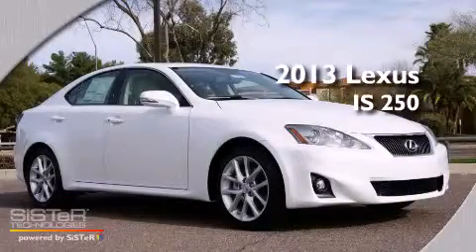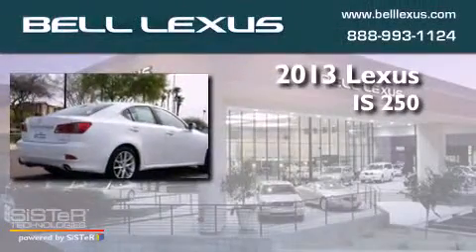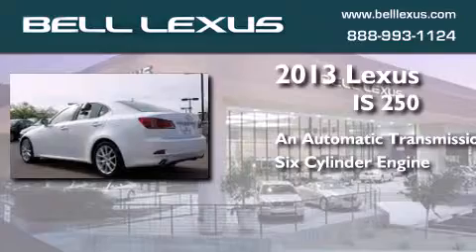This is a brand new 2013 Lexus IS 250. This car has an automatic transmission and a six-cylinder engine.